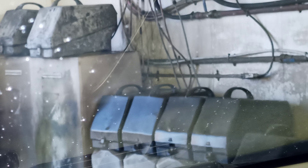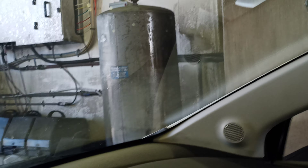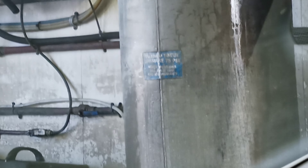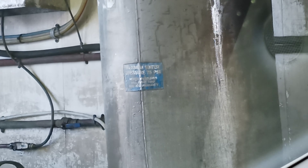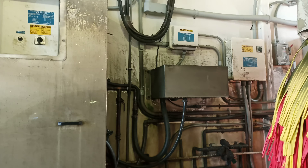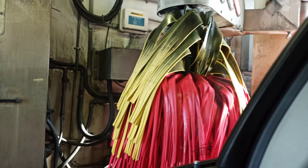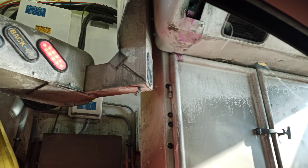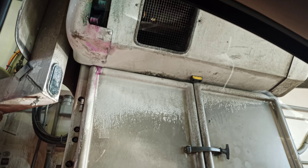Looks like the water filtration system. That's where the soaps are stored. There's this — maybe a filter tank with a label on it. It says maximum water pressure 75 psi. There's this side, and this side, and this side.